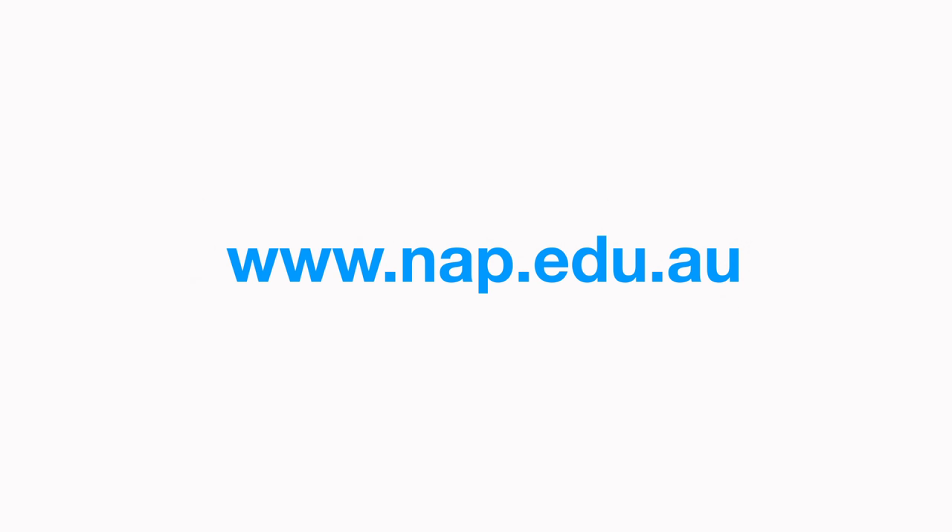For more information about NAPLAN, including FAQs, fact sheets and example tests, visit our website at www.nap.edu.au